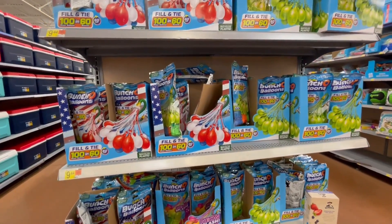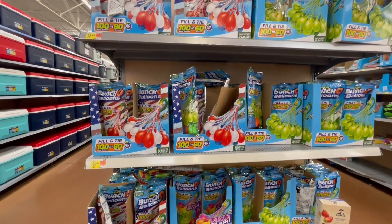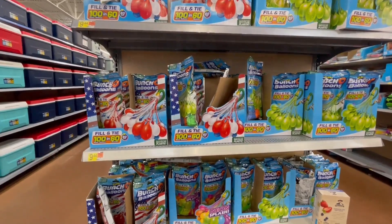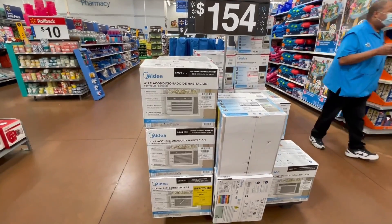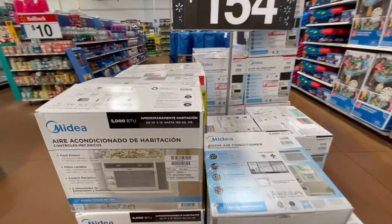I'll keep looking — maybe it's gonna go down to $5. I've already bought four so I'll buy more if it goes down. Room air conditioner: these are $154, it was $172. I'll give you a barcode so you can check at your local Walmart — maybe you find it cheaper.